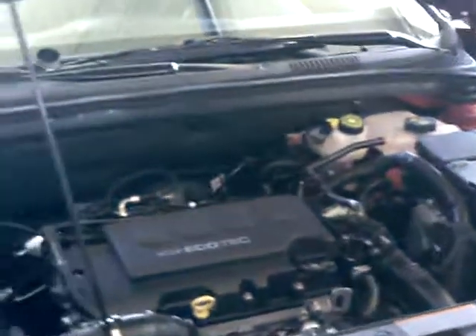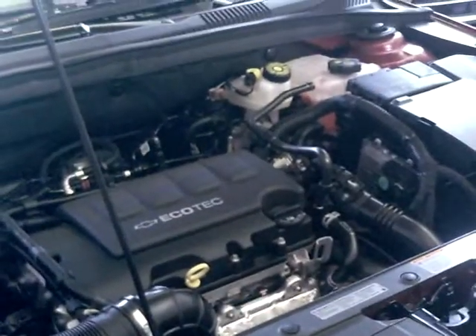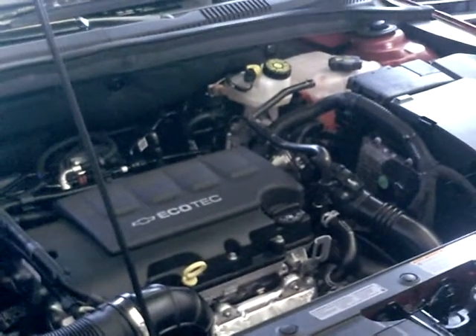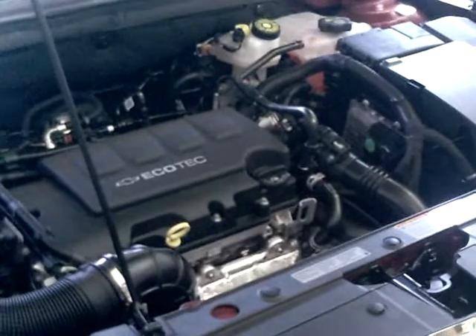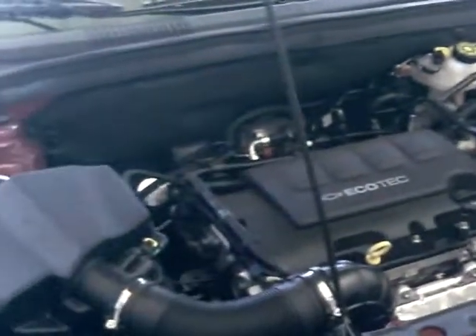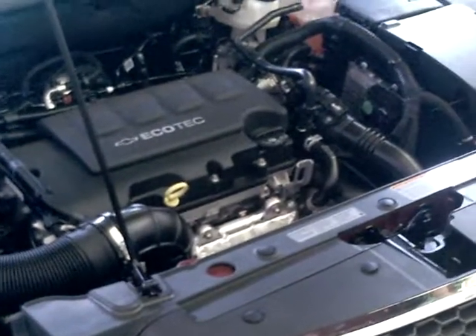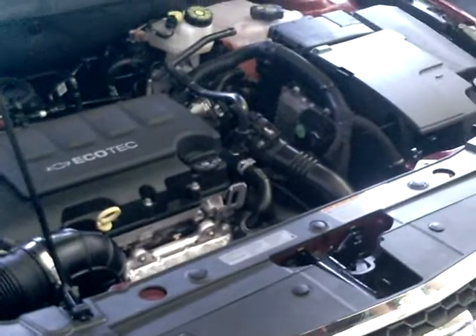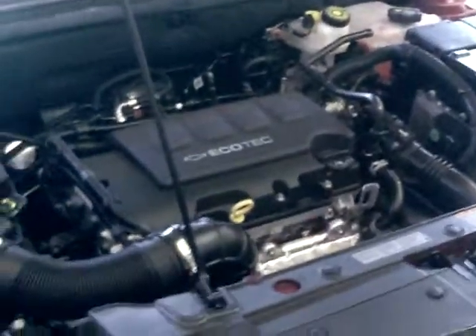Under the hood, the Cruze offers two engines: the 1.8-liter, four-cylinder, dual-overhead cam, 138-horsepower engine for the LS; and the 1.4-liter, dual-overhead cam, turbocharged, four-cylinder engine for the LT. That one also delivers 138 horsepower, but it delivers 148 foot-pounds of torque — 25 more foot-pounds of torque than the 1.8-liter four-cylinder.